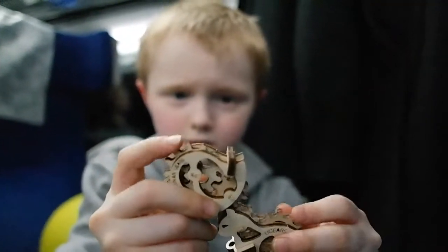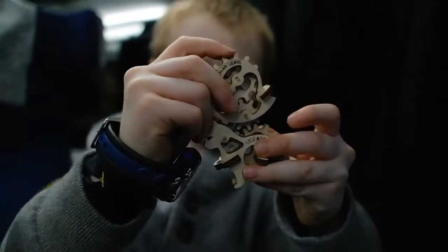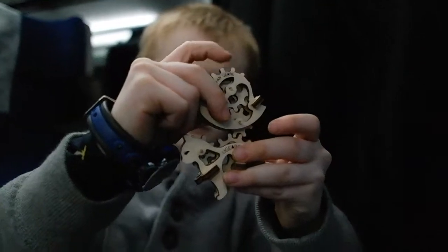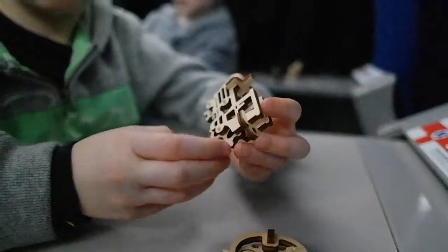On the train from Kyiv to Lviv we made these tiny origami models. My favourite was the cat-shaped one. My favourite was the train.